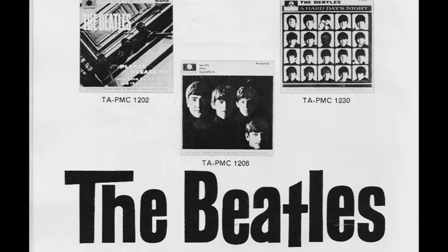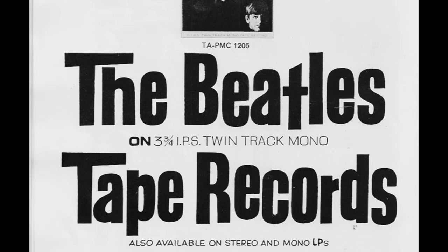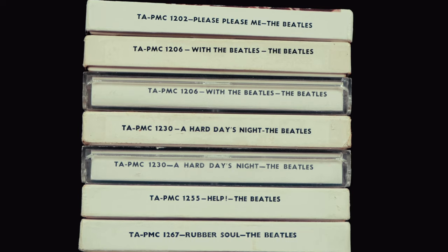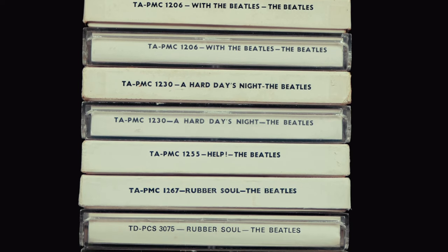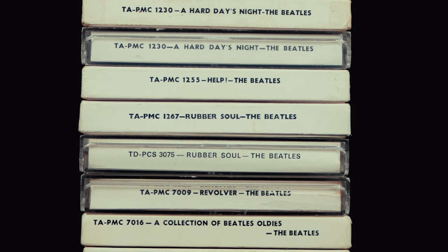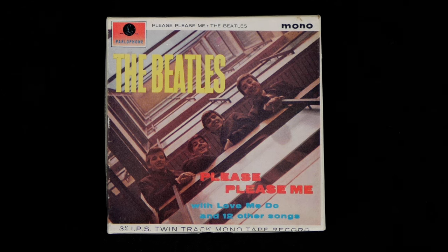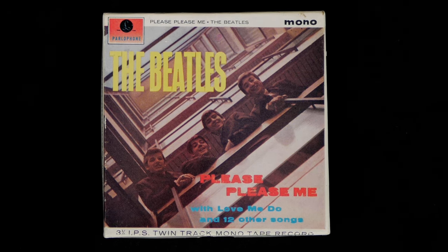So, in December 1964, they confidently took out this full-page advert promoting the new tape records in the programme for that year's Beatles Christmas show. EMI went on to release all of the Beatles albums on quarter-inch, three and three-quarter inches per second twin track mono tape reels on or shortly after their vinyl release. All tapes from 1963's Please Please Me up to Sgt. Pepper in 1967 came inside a five-inch lidded box with the reproduction of the album cover on the lid and the songs and sundry credits on the underside of the tray.